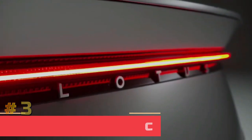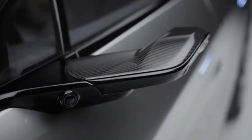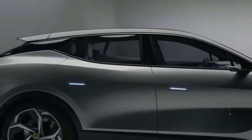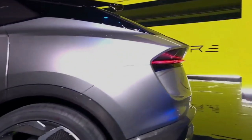Number three: 2023 Lotus Eletre. Lotus, like other sports car manufacturers such as Lamborghini, Ferrari, and Aston Martin, has decided to enter the SUV market to increase sales. This is Lotus's first SUV and it's an all-electric vehicle. Its exterior is eye-catching, borrowing design elements from the Emira and the Evija.